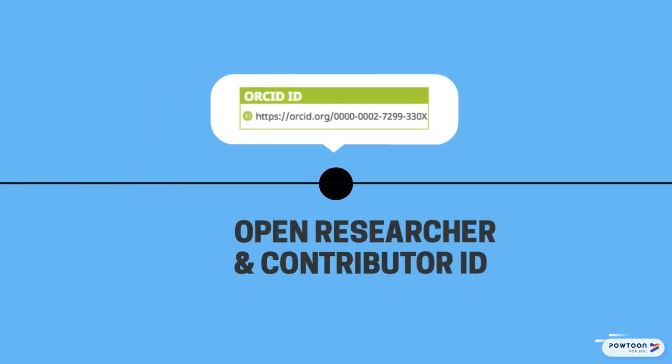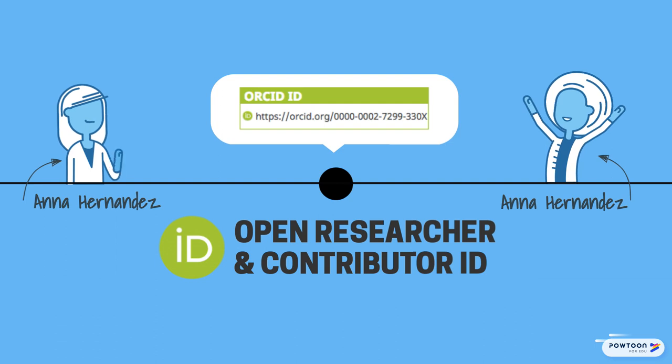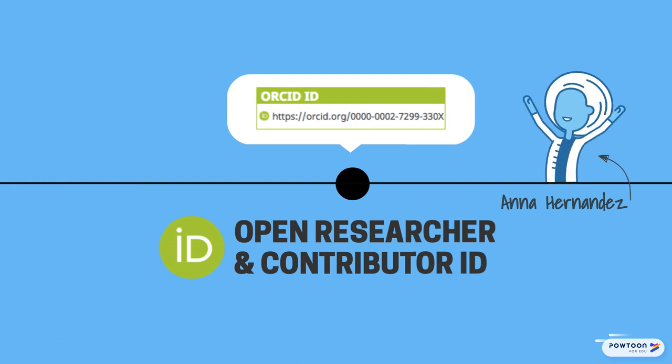An open researcher and contributor ID is a unique number that distinguishes you from other researchers with the same name and ensures your professional activities are associated with you even after your name and institution changes.